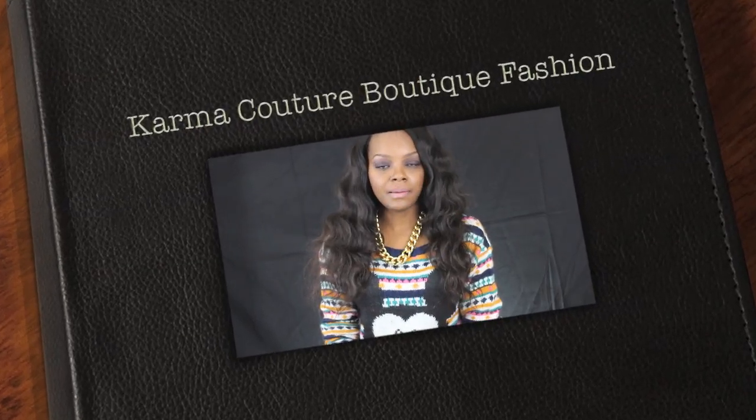Hey everybody, what's up? It's Kiki and I am coming at you guys today to show you guys some things that I got from Karma Couture Boutique — y'all know my favorite online accessory boutique, and becoming my favorite online trendy clothing site as well.